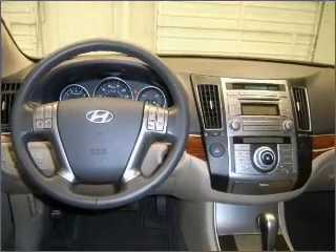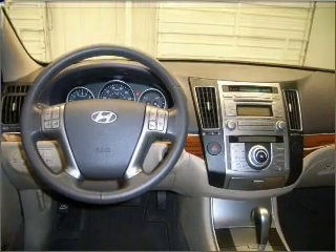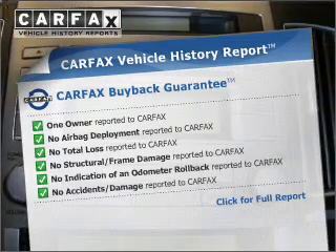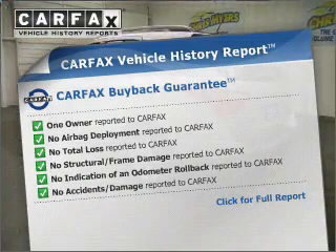Power and reliability are a great combination, and this vehicle has both. It also comes with a Carfax report, which reduces your buying risk by providing the vehicle's history before you purchase.